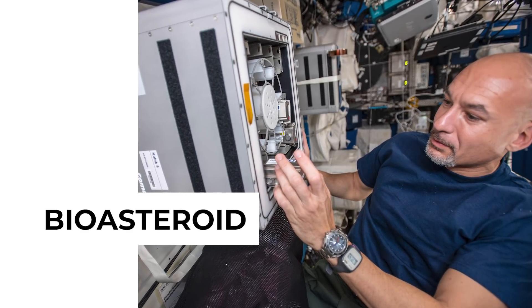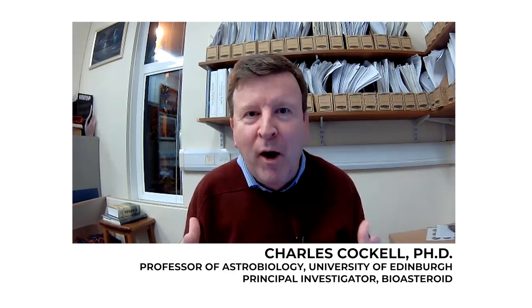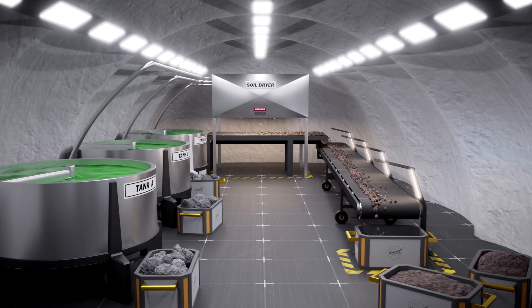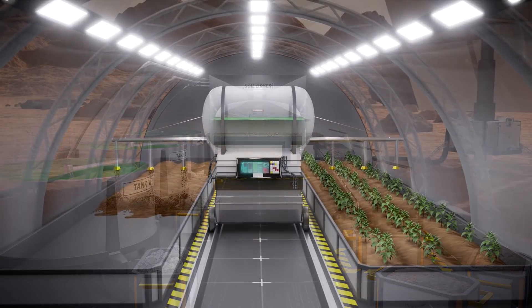Bioasteroid is an experiment to study whether we can use microorganisms — bacteria and fungi — to extract economically interesting elements from asteroid material. It's essentially what we would call a biomining experiment, and we hope to learn whether we can use microbes to extract things like rare earth elements and other elements that can be used to sustain a self-sustaining human presence throughout the solar system.